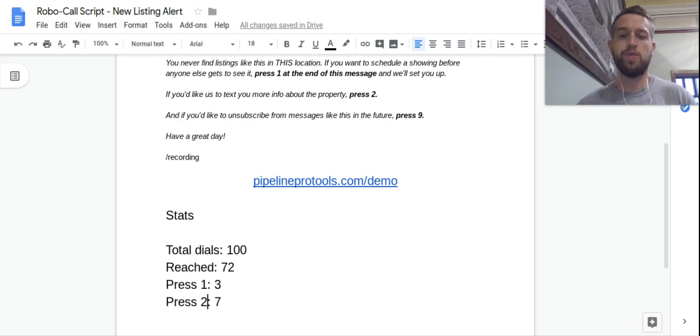And unsubscribes — only one. This is actually a really important stat, because a lot of people assume robocalls are super annoying and that people hate getting them. But the reality is, if it's a useful robocall that gives them useful information, they're going to want to stay on your list. We actually had more people book showing appointments than unsubscribe. We want to run this playbook at minimum once a quarter, and more often during a hot part of the season or in a strong seller's market where inventory is low.